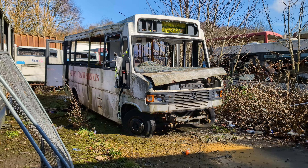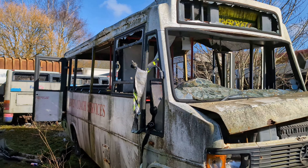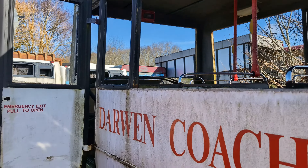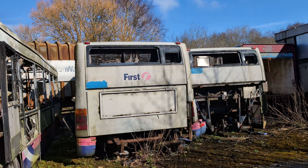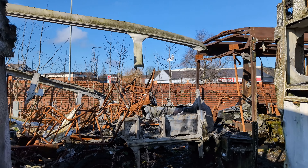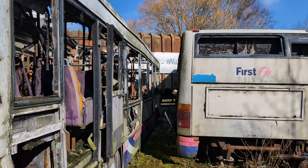Hello, welcome back to Out with the Butler. Today we are going to have a look around these abandoned coaches and trailers. I can see some of these have really been fire damaged. I wonder what the story is, why are they here?